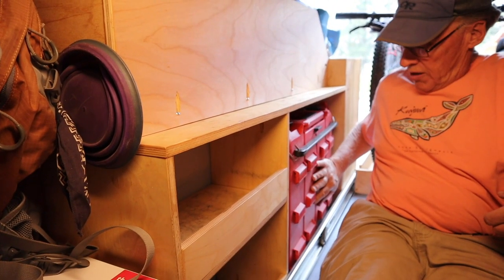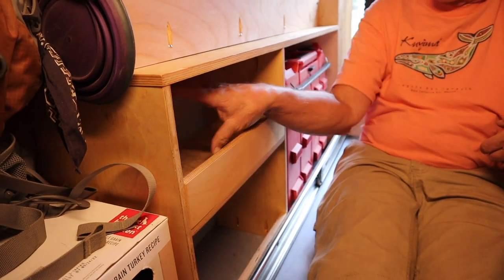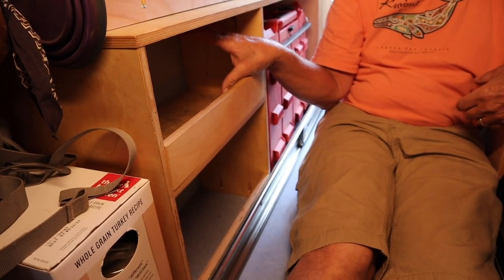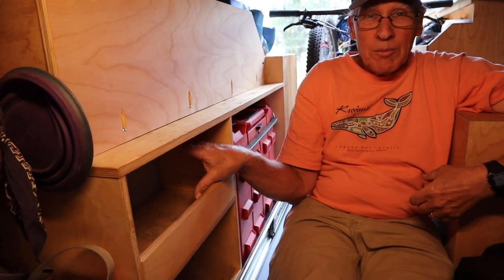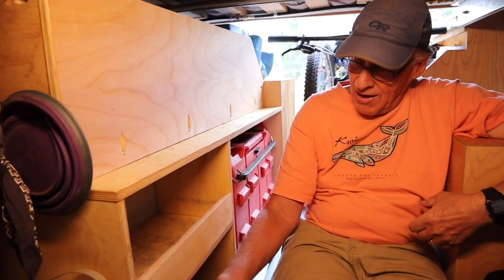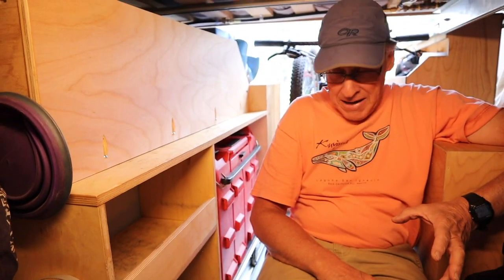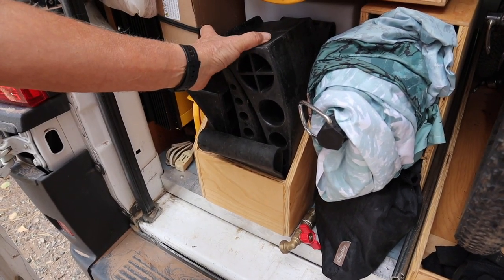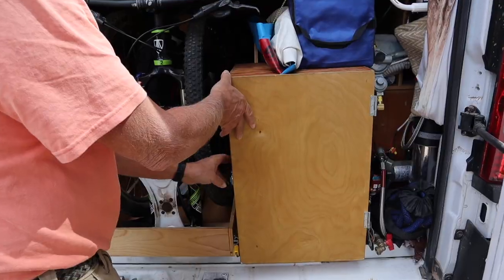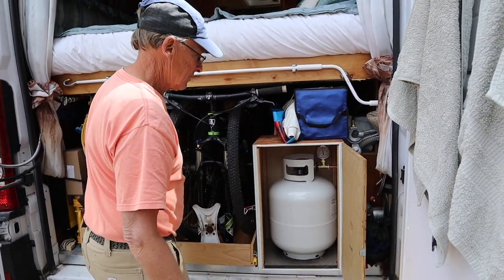I also have access to my toolbox, which sits right in here. I have storage for 12 cans of fizzy water or beer — whatever I want. There's storage we're not even using right now, storage for our levelers, and block-type levelers as well. And here I've got my propane storage.